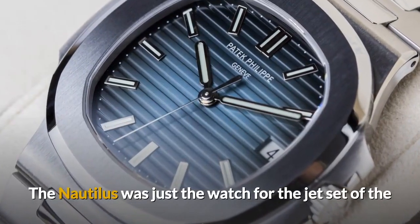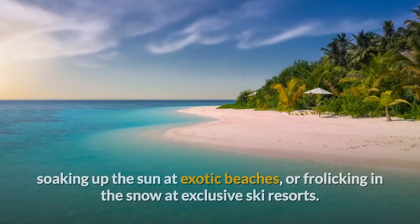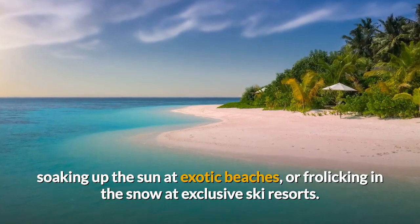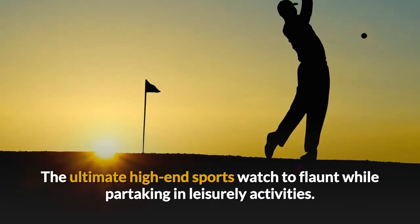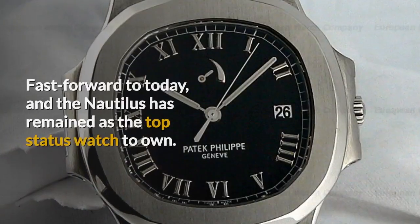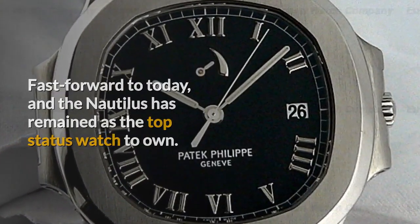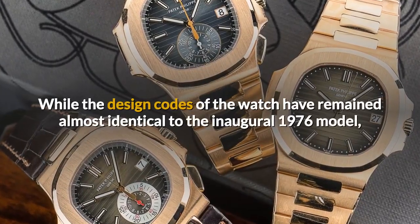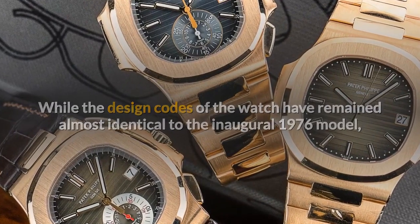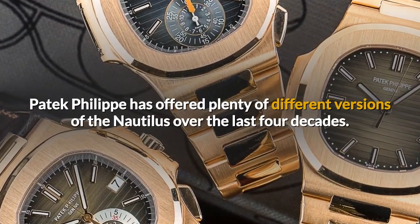The Nautilus was just the watch for the jet set of the era who spent their time cruising on luxury yachts, soaking up the sun at exotic beaches, or frolicking in the snow at exclusive ski resorts — the ultimate high-end sports watch to flaunt while partaking in leisurely activities. Fast forward to today, and the Nautilus has remained the top status watch to own. While the design codes of the watch have remained almost identical to the inaugural 1976 model, Patek Philippe has offered plenty of different versions of the Nautilus over the last four decades.